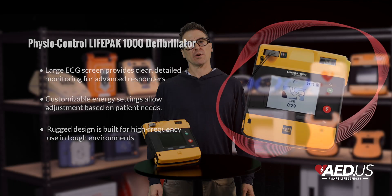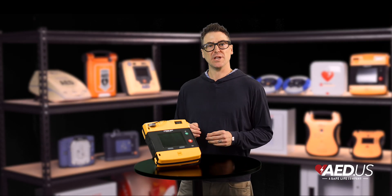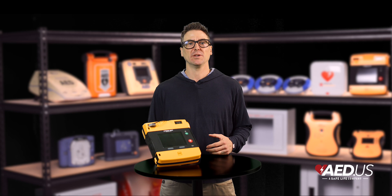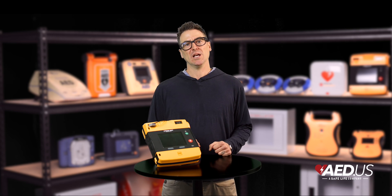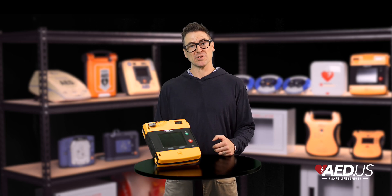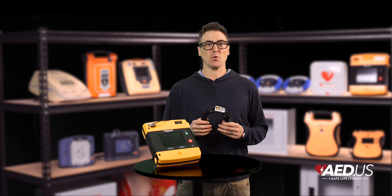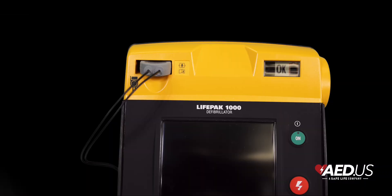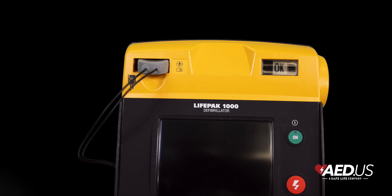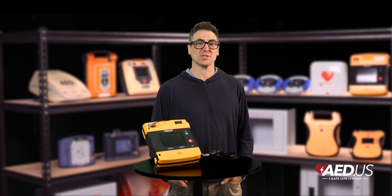One key feature of the LifePak 1000 is its flexible operating modes. It includes an AED mode for guided operation and a manual mode for advanced control, giving professional responders the ability to make critical decisions. The ECG display model goes even further — by simply connecting the ECG cable, it delivers detailed heart rhythm data in real-time, giving responders the information they need to assess the situation and make life-saving decisions on the spot.